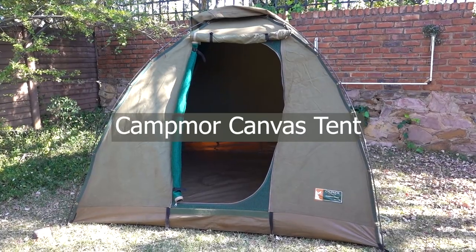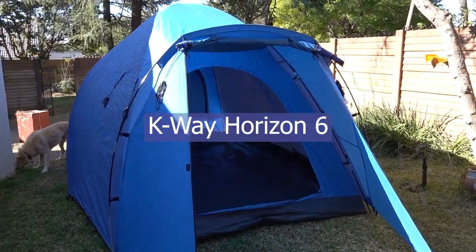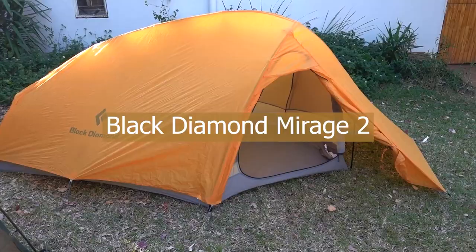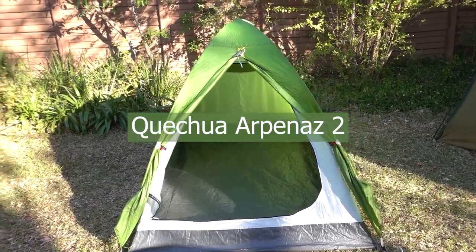I have six different tents here, three of which I own, two of which my boyfriend owns, and one of which our friends lent to us. There are so many different places to camp and so many different kinds of tents, and choosing the right tent for the place that you're going to be camping is very important.